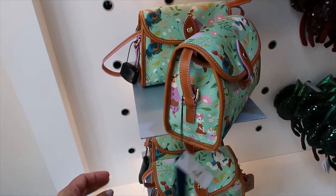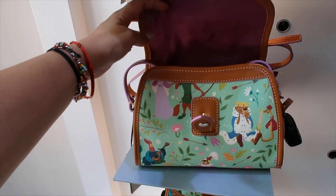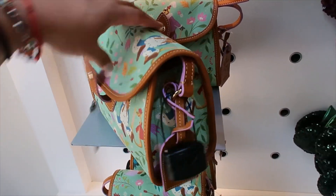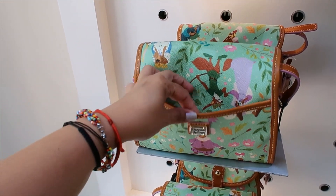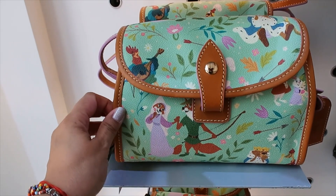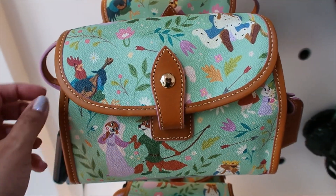So this one is $128. It's a small bag but it fits a phone and everything you need. And then this one is the most interesting to me — I don't think I've ever seen this in a Disney Dooney. It's $198. Let's open it — snap button — oh, it's a crossbody bag. I like this one very much. And there's a pocket here on the back.